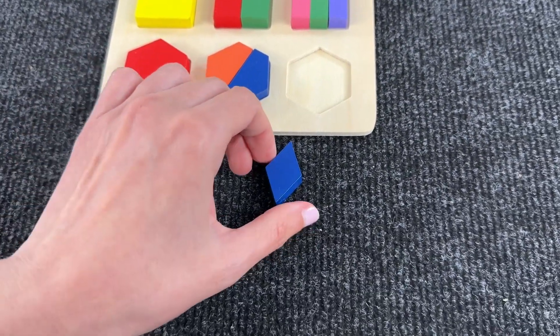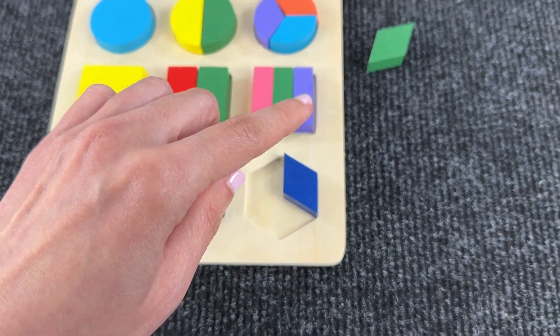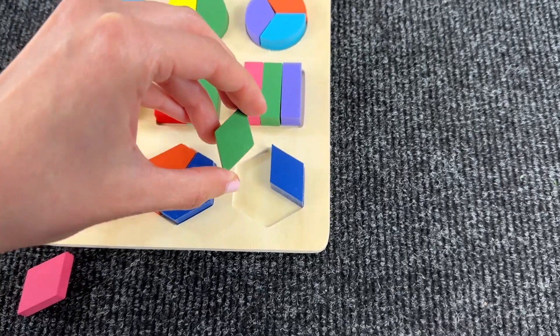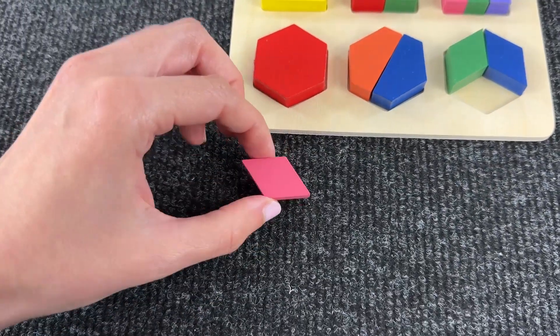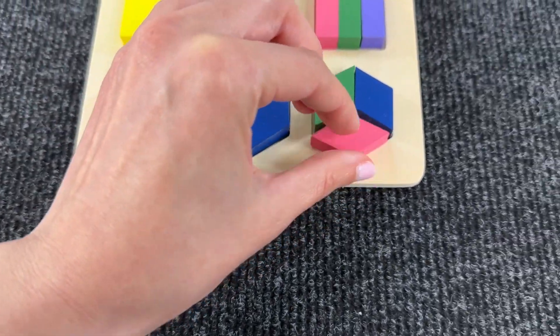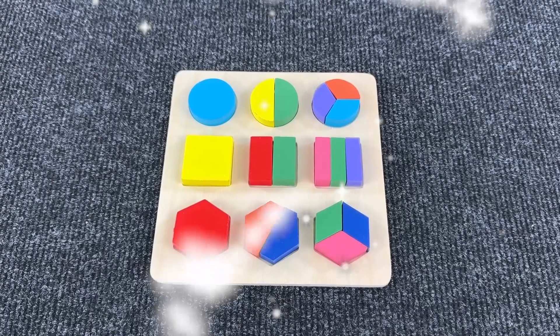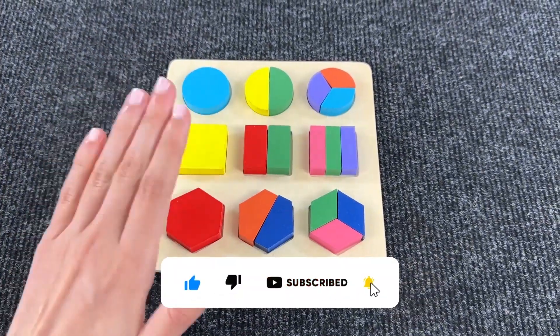Now the last hexagon. Maybe this piece — yeah, it's fitting nicely. Let's try this green one and put it here. Yeah, looks great. And this is the last piece. Yeah, we have the third hexagon and we completed the whole toy. Congratulations! Thanks for helping me. Subscribe to the channel and press like.